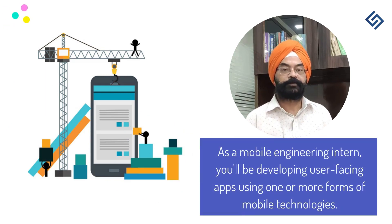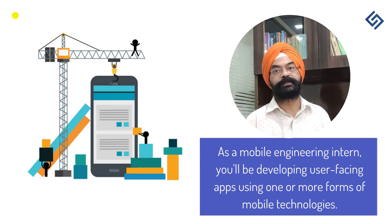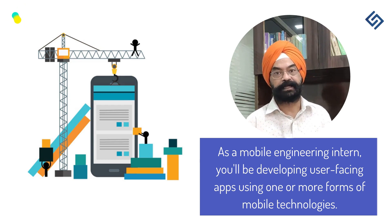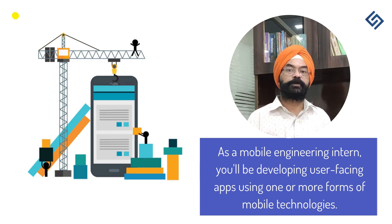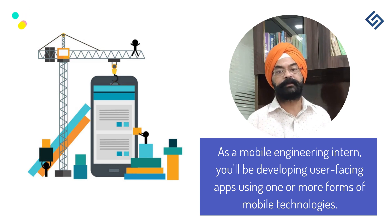The next type is the Mobile Development Engineering Intern. As a mobile developer, you will be responsible for developing user-facing apps for various mobile devices. You will write code depending on the platform you are working with, and in that process you will gain experience in both front-end and back-end development for mobile devices.